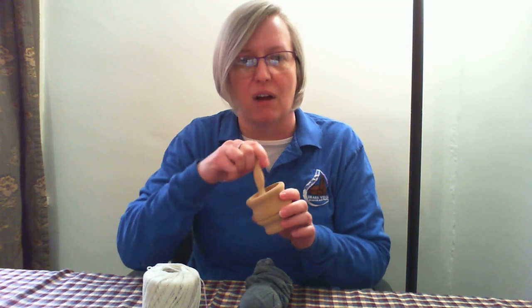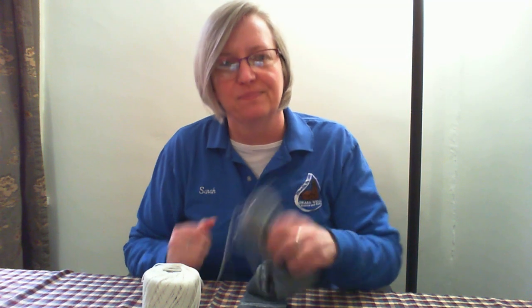Which way do you think is the correct way to use this object? Is it a mortar and pestle for grinding herbs? Is it a game piece? Or is it for sewing socks? Let's think about this for a little bit — I'll give you a minute to think. Well, if you guessed that it is for sewing socks, you are correct.